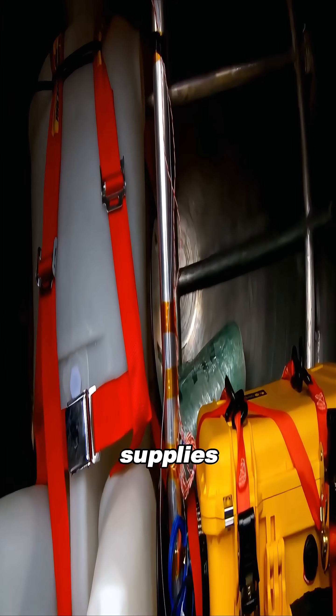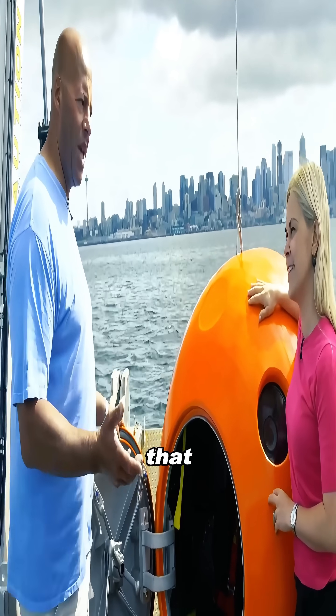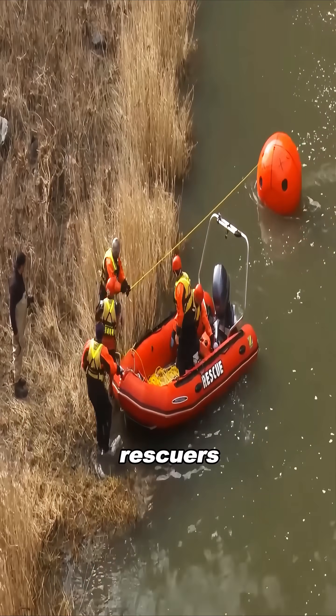The capsule carries enough supplies for three days, and its oxygen system can support two people for that long. It's also equipped with a GPS locator, making it easier for rescuers to find survivors.